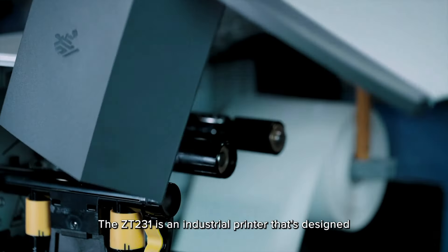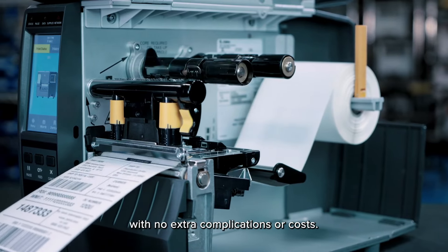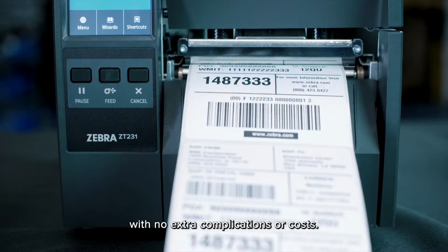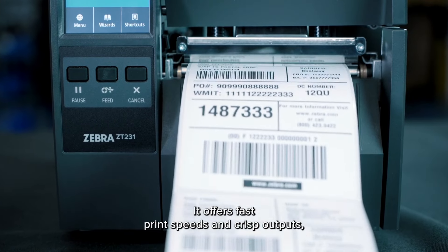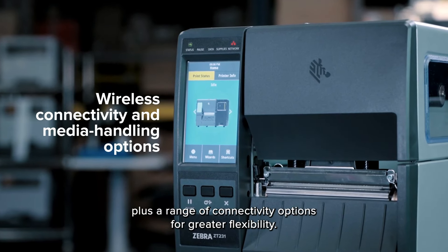The ZT231 is an industrial printer that's designed to keep up with your growing demands, with no extra complications or costs. It offers fast print speeds and crisp outputs, plus a range of connectivity options for greater flexibility.